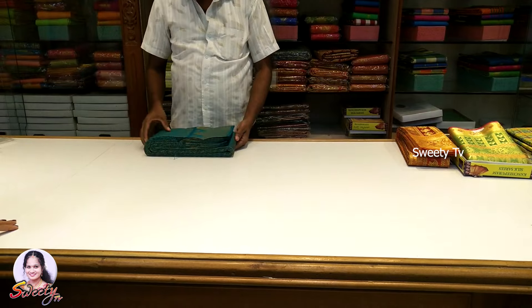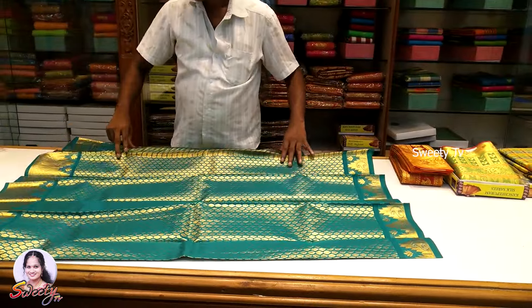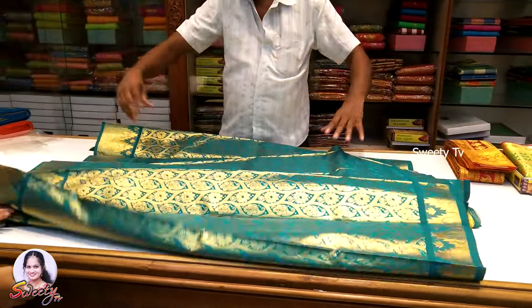So this is the collection. I will open the color — this is a green color sari.